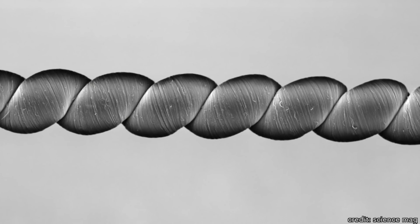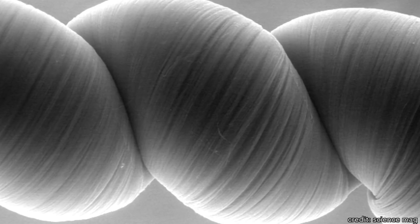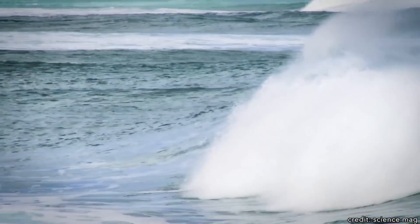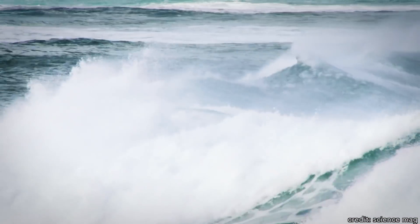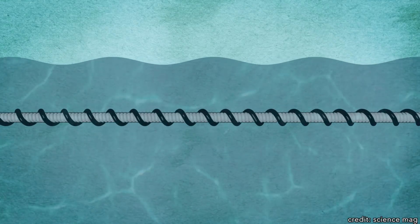Researchers at the Lawrence Livermore National Laboratory believe the answer lies in carbon nanotubes. Carbon nanotubes are these microscopic cylinders that, when fastened together, can act as a very effective water filter. Essentially, their radius is wide enough such that water molecules can diffuse through, but tight enough where larger particles like salt and minerals aren't able to pass.